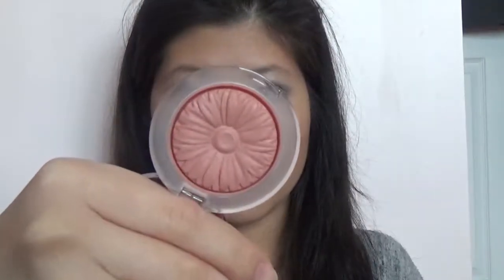For blush, I am using the Clinique Cheek Pop Blush Pop in shade 18 Pink Honey Pop. It's so pretty. With a blush brush, I'm just going to pick some of that up and build it up.